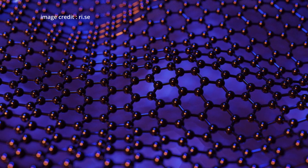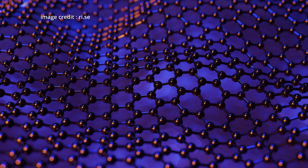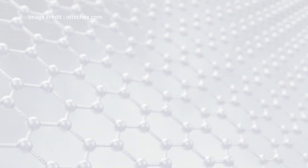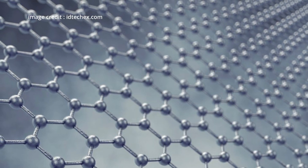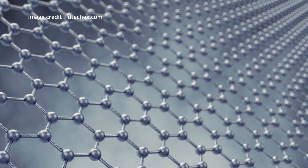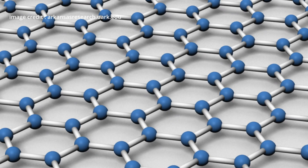If you haven't heard about graphene or you don't know what it is exactly, we can explain it simply. Graphene is a new material that consists of a single layer of carbon atoms. This exceptional material is transparent, 200 times stronger than steel, and capable of carrying heat away 10 times more efficiently than copper. Graphene is also extremely flexible, allowing it to be folded without breaking.